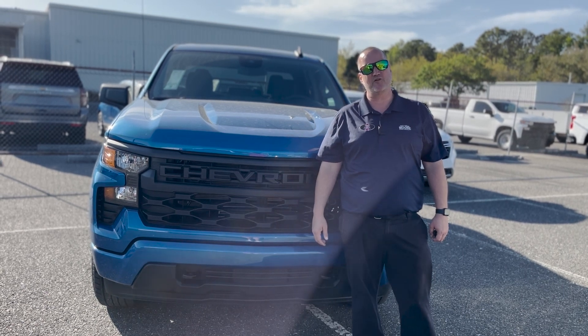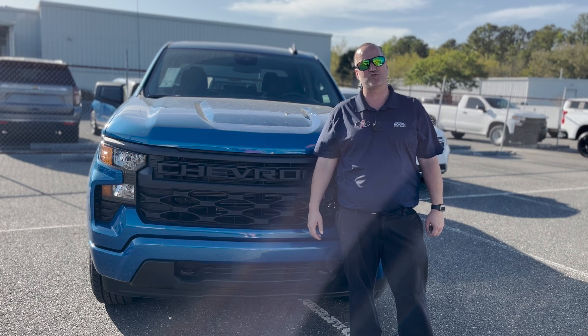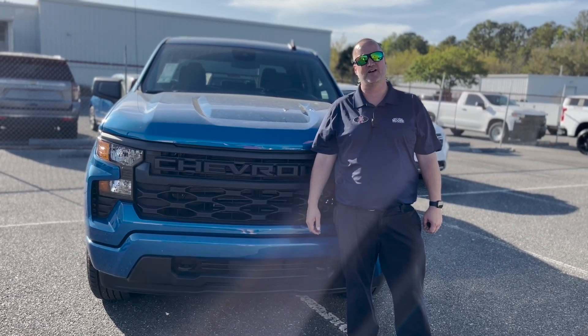If you're interested in this or any other Silverado or vehicle we have, please come see me, Justin Comer, at George Moore Chevrolet, or call me directly at 904-945-6768. Hope to hear from you soon.